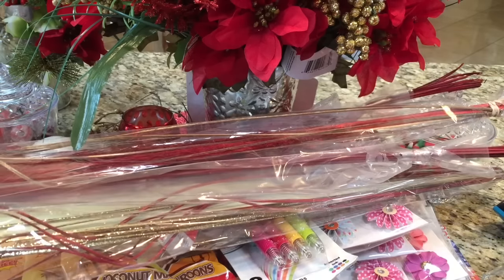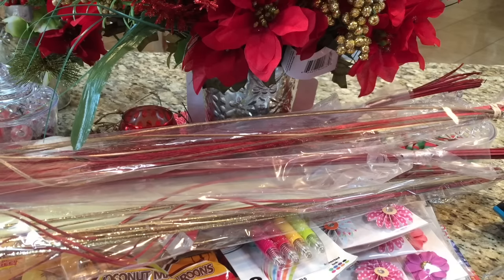Thank you for watching, and watch out for another Christmas Dollar Tree haul. Thank you for watching this one. God bless. Goodbye.